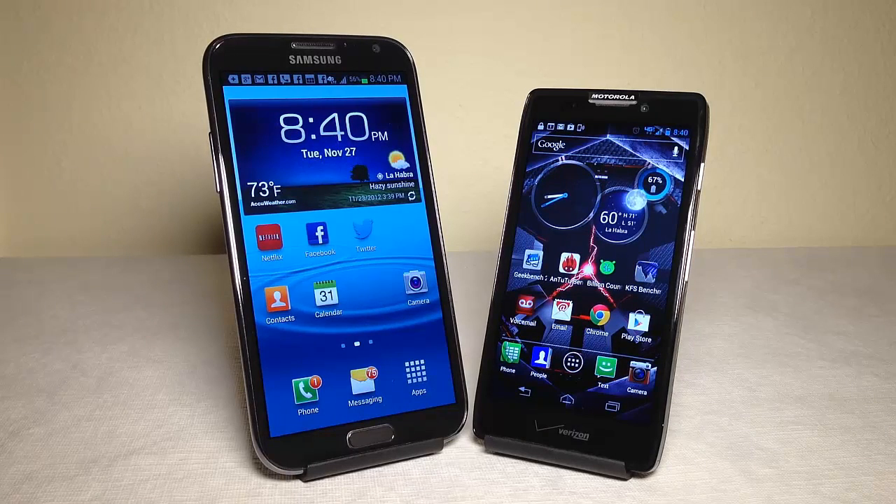On the weight for the Note 2, we're looking at 6.46 ounces. On the Droid Razr Max HD, we're looking at 5.54 ounces. The display on the Note 2 is a Super AMOLED capacitive touchscreen with 16.7 million colors, 720 by 1280 pixels, 5.5 inches, with a 267 ppi pixel density.